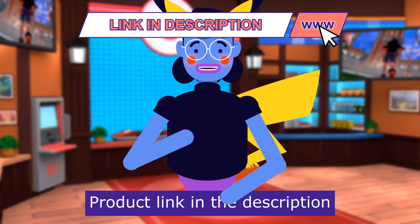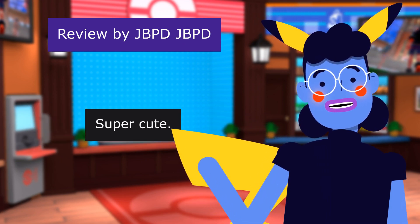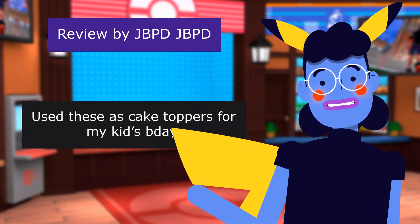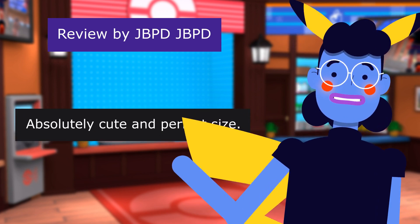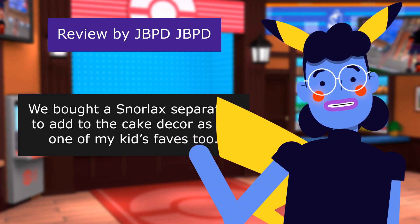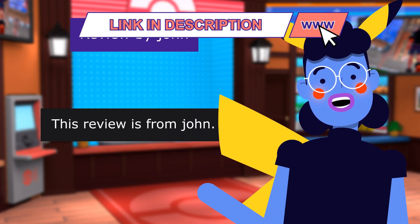The first review is from JBPDJBPD: Super cute. Great as cake toppers too. 5.0 out of 5 stars. Used these as cake toppers for my kids' birthday. Absolutely cute and perfect size. We bought a Snorlax separately to add to the cake decor as it's one of my kids' faves too. Afterwards, we kept the toys and my kid is loving playing with them.